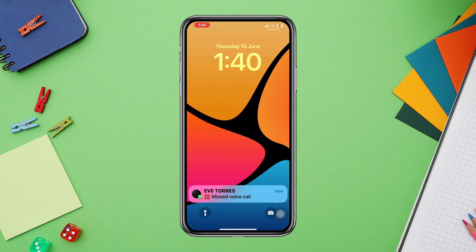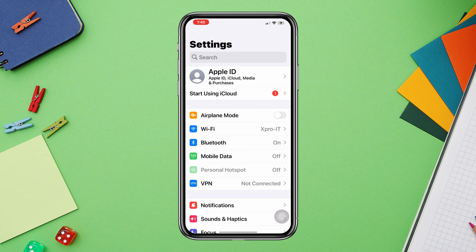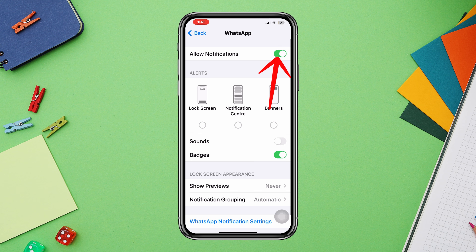Solution one: check WhatsApp notification settings. Open the Settings app, scroll down and tap on Notifications. Find the WhatsApp app and tap on it. First, make sure to enable WhatsApp notifications. Also make sure that Sounds is enabled.